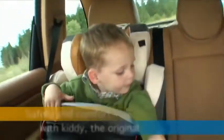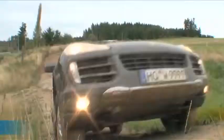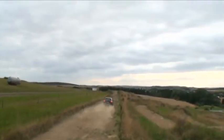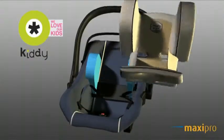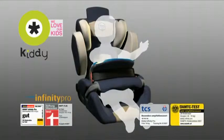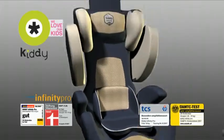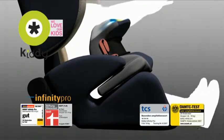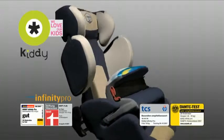All in all, best protection for your child. Safety, comfort and ease of use — all in one. Kiddy, the original.